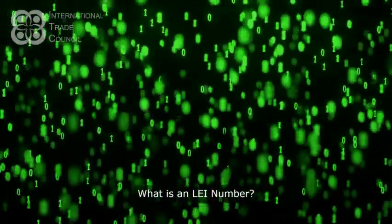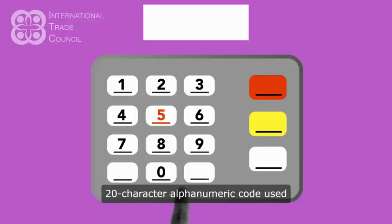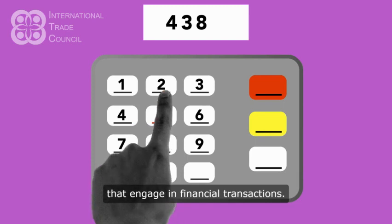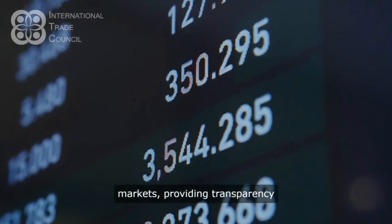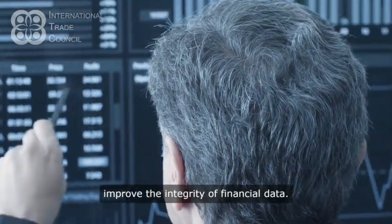What is an LEI number? An LEI, Legal Entity Identifier, number is a unique 20-character alphanumeric code used to identify legally distinct entities that engage in financial transactions. It's like a global passport for companies participating in the financial markets, providing transparency to reduce the risk of financial fraud and improve the integrity of financial data.